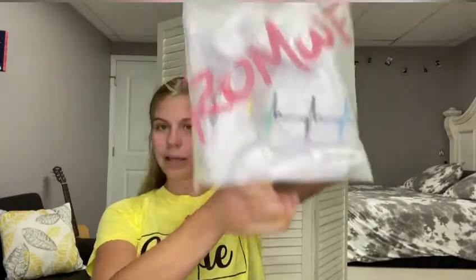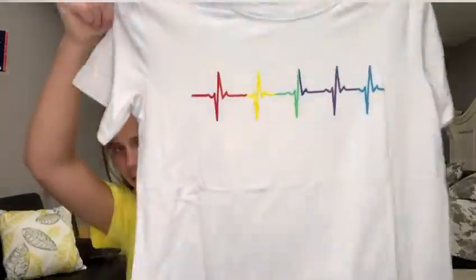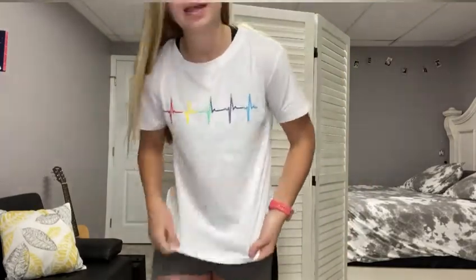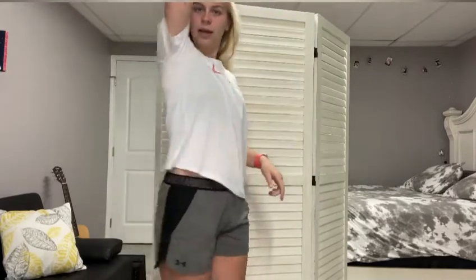This next one is a white shirt with like little — I don't know how to say it — pulses-type things on it. This is what it looks like — it's really cute. I'm going to go try this on. It's see-through again, which I'm guessing they're all a little bit see-through, but I could just wear it. This is what the back looks like — super cute.